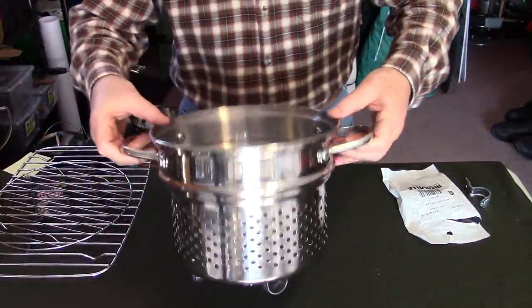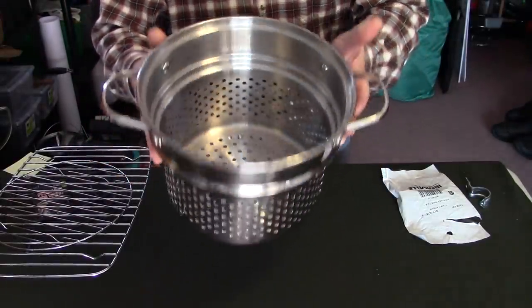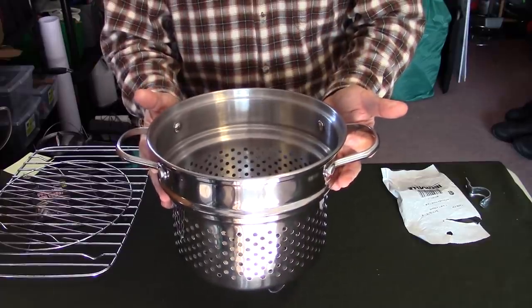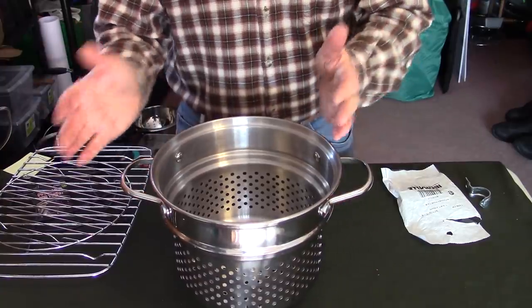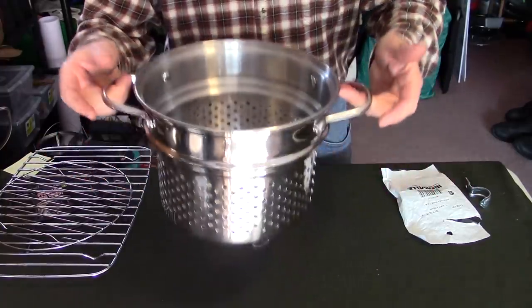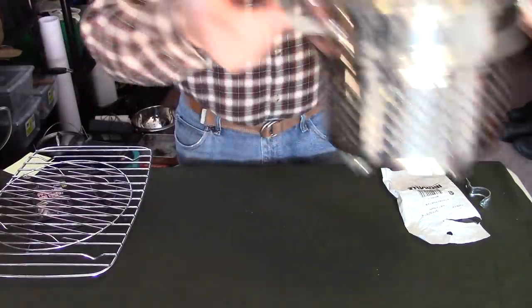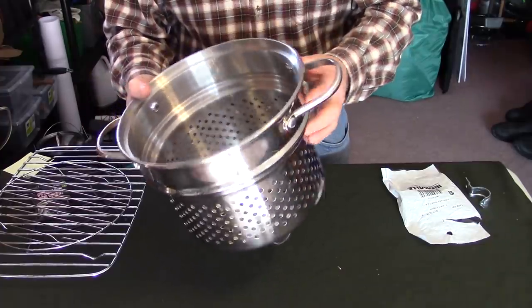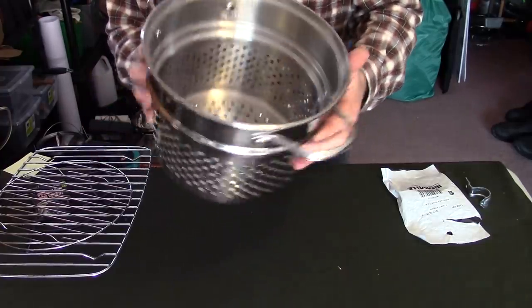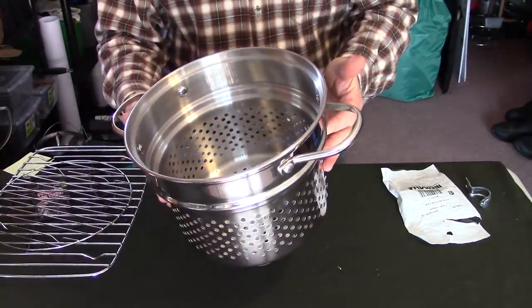So here's what I came up with: a stock pot strainer — the kind that drops down inside a stock pot for cooking spaghetti or anything else you want to separate from the stock. Looking at it, it looked exactly like a giant IKEA utensil strainer, and I thought it would make the perfect hobo stove. I picked it up for two or three dollars at Value Village.